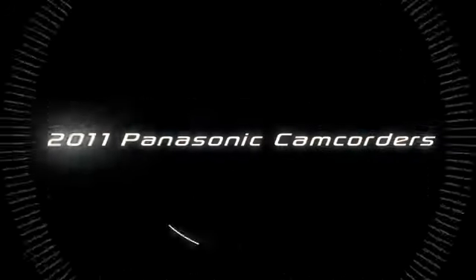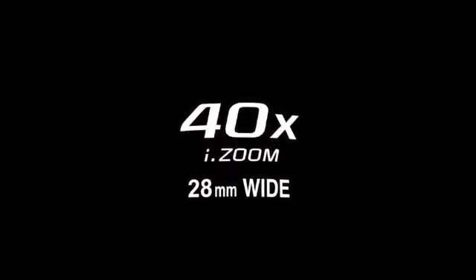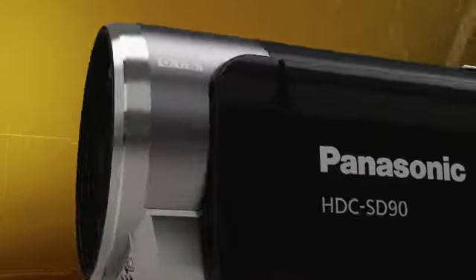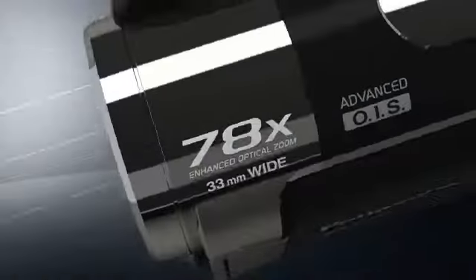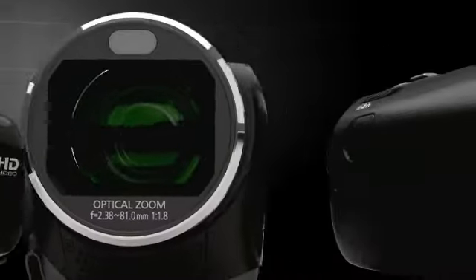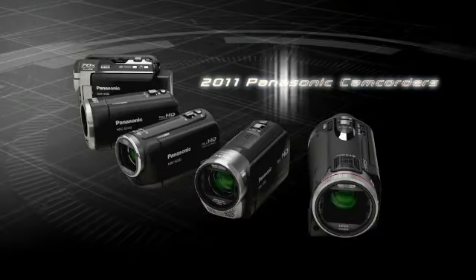2011 Panasonic camcorders. The advanced 3MOS system enhances our 3MOS Full HD camcorders. A wide-angle 28mm and intelligent 40x zoom improve our 1MOS Full HD camcorders. And a 78x zoom and optical image stabilizer strengthen our standard definition camcorders. Our 2011 camcorder line-up goes from Full HD to standard definition models.